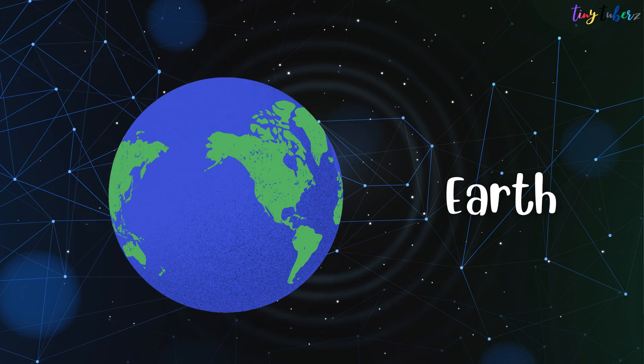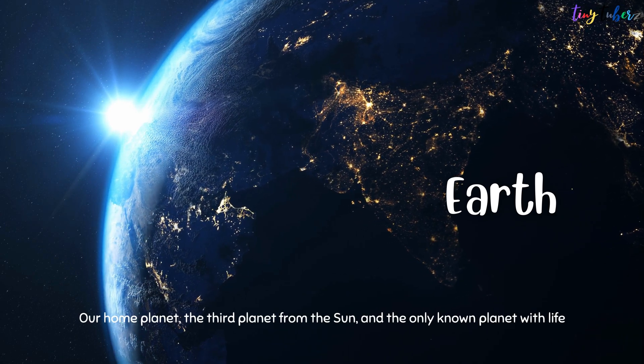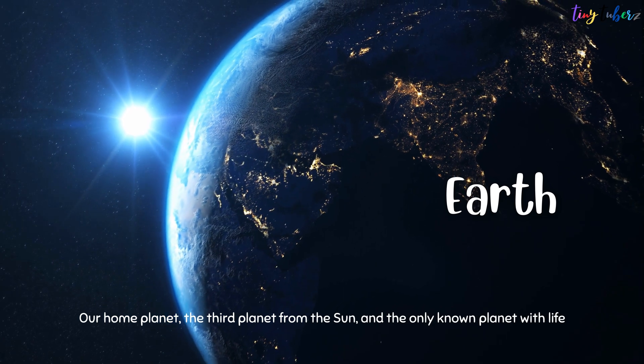Earth is our home planet — the third planet from the Sun and the only known planet with life.